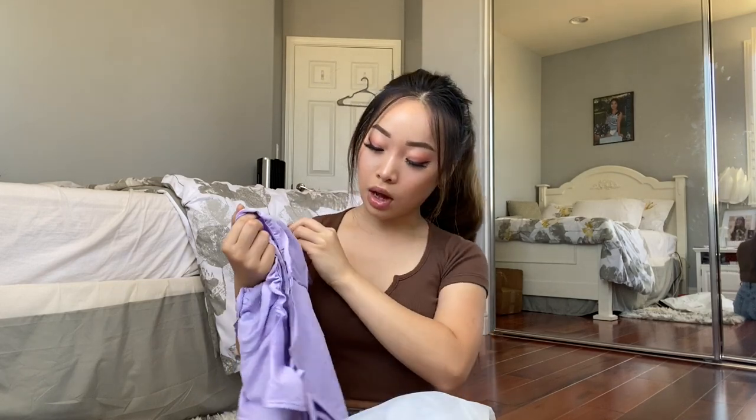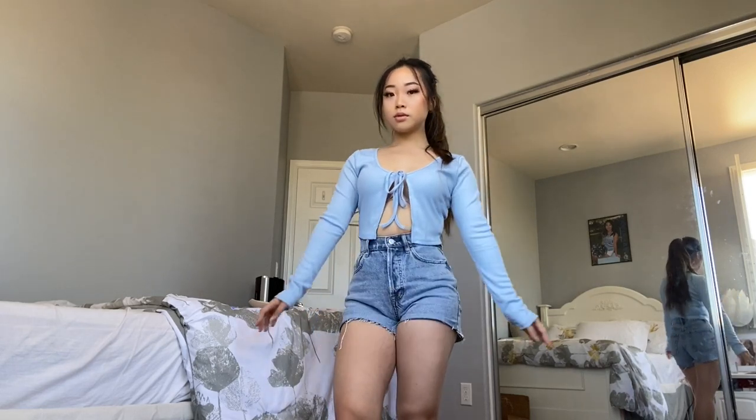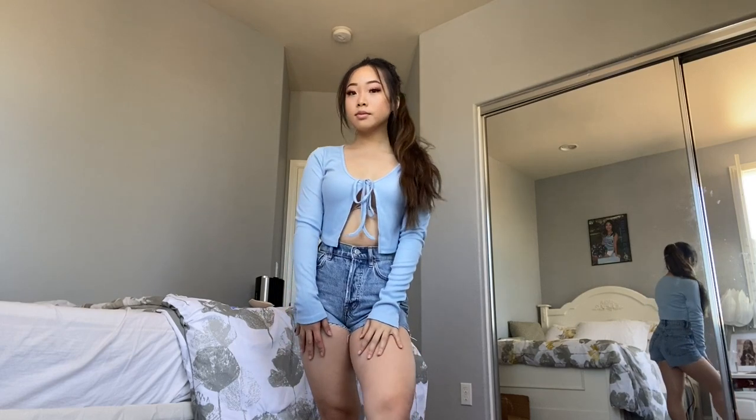The next top is kind of the same style — it ties right in the middle, just above your chest. It's a long sleeve and I got this in a really pretty blue color. It's honestly really thick material, definitely not see-through. This was ten dollars and it's definitely worth the price — I'm impressed so far.